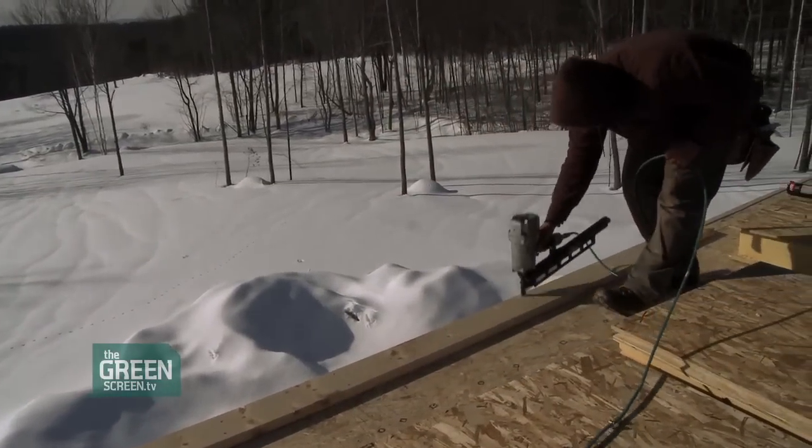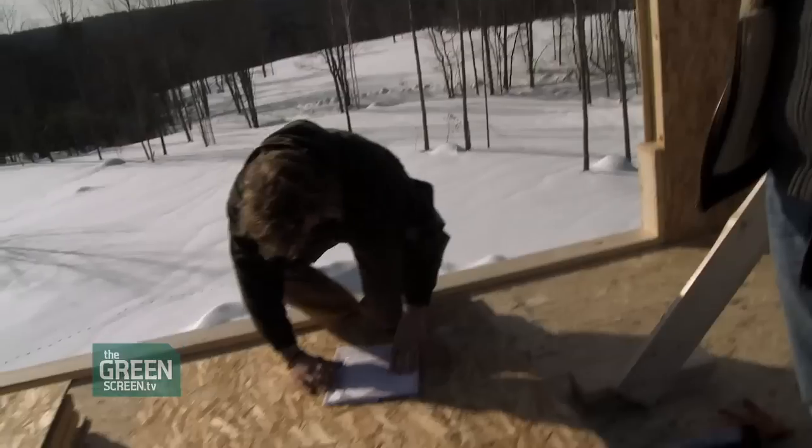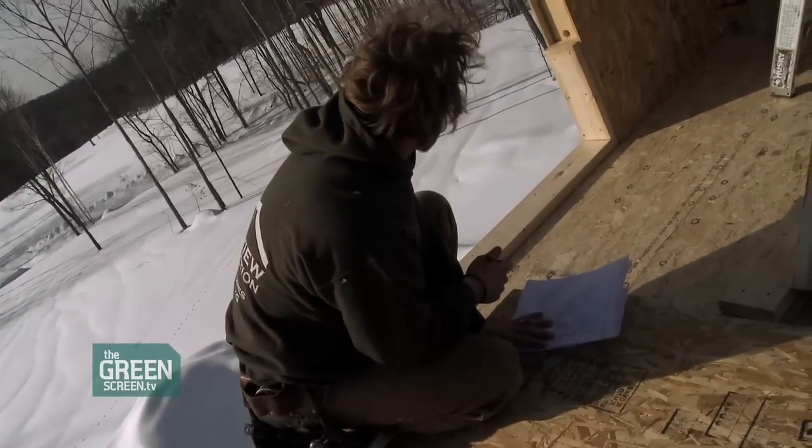This home is energy modeled to be at least double the efficiency of what a standard home built to Energy Star standards will be. So this is going to be a really super energy-efficient and tight home, and so far it goes together pretty well too.